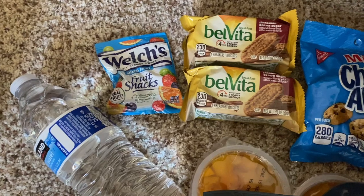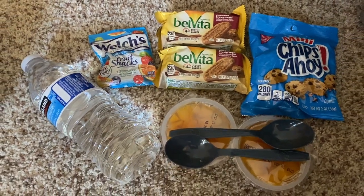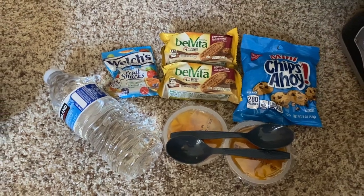I will also be bringing some snacks — probably mostly for Juan, but also for me if I'm allowed to snack in between meals. We've got some cookies, crackers, peaches, and water. I'll probably be adding to the stash if I come across something more appealing, but I just want to have something ready in case we have to go in the coming days.